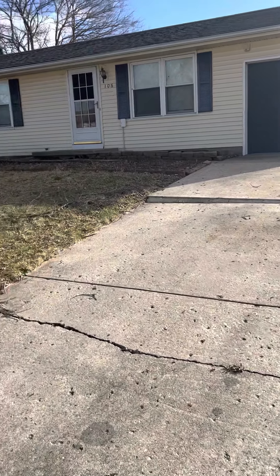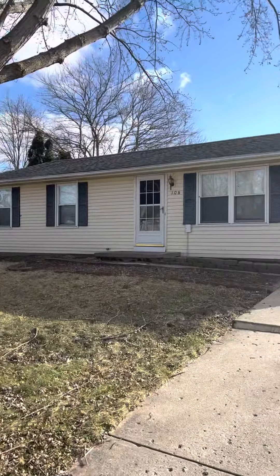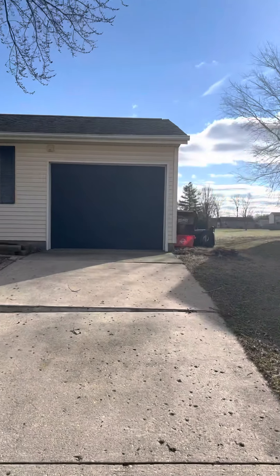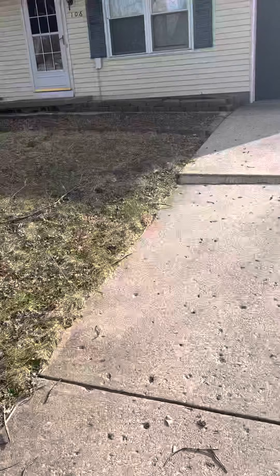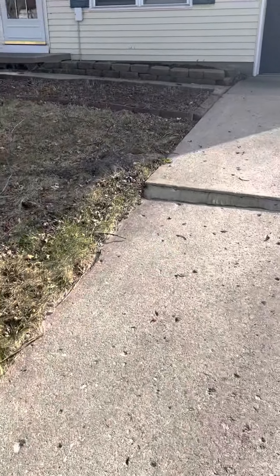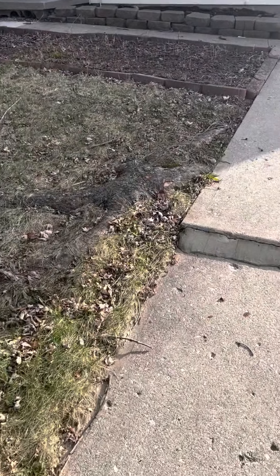We are out here on Linfield. Kind of open here to the place. Looks a little heat-up. Your driveway is lifted considerably from these roots right here.